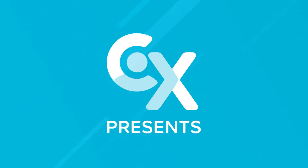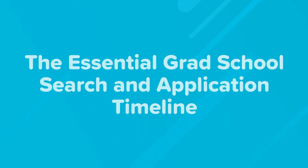If you're thinking about applying to grad school, plan this early in advance so the deadlines don't creep up on you. Hi, this is Steve from College Express, and today we're going to be talking about the essential grad school search and application timeline.